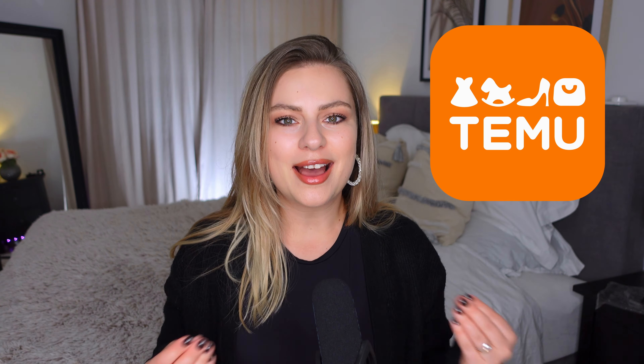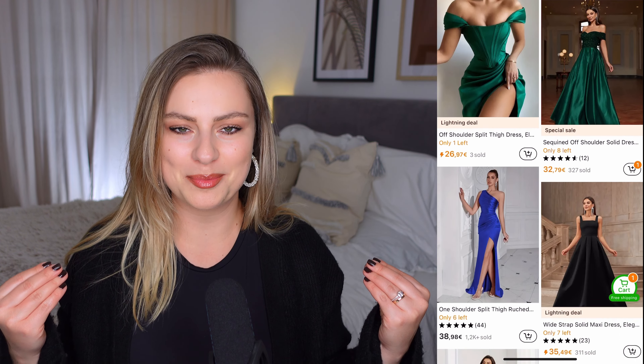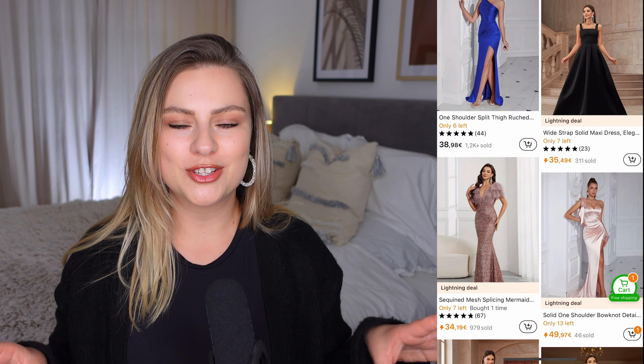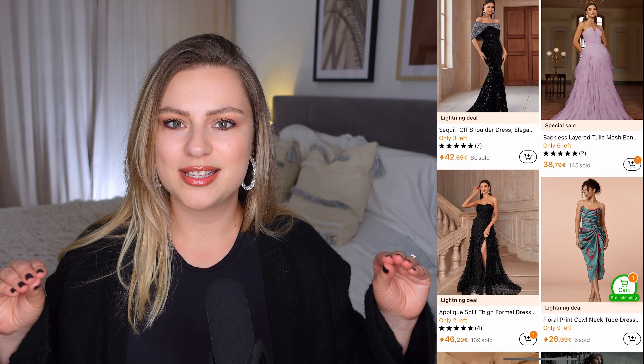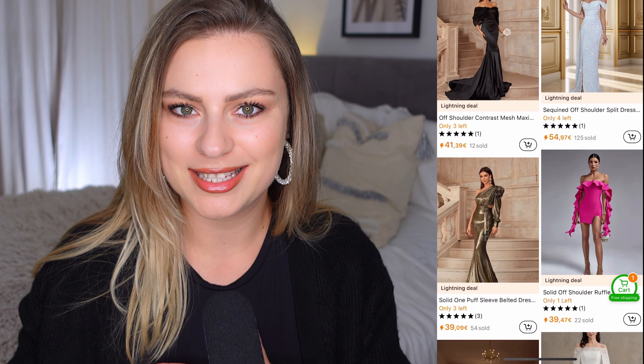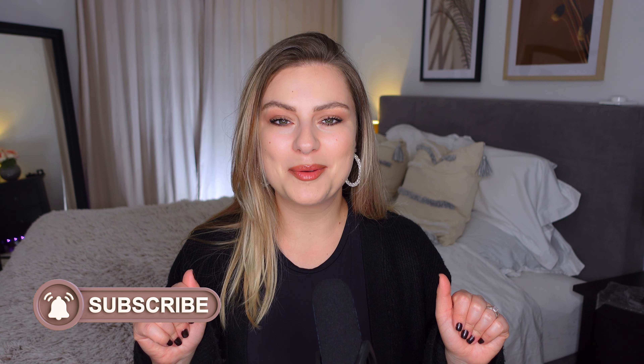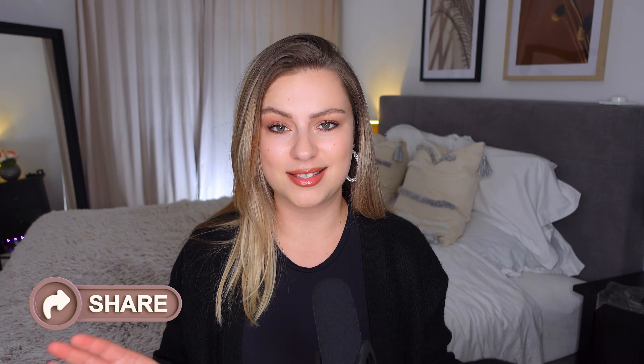I'm surprised, that's what I can say. Today we are reviewing beautiful dresses from Temu, but these dresses are just too good to be true. I cannot wait to try it all. I have two packages here with about 15 items, so we are going to do actually two parts of this video. These dresses are just amazing and we will see if the pictures really match the reality. We will see how the sizing is. Don't forget to subscribe if you are new here for the next video.